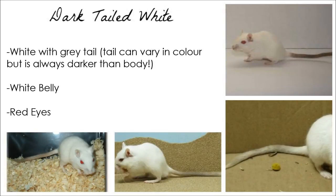Dark-tailed white gerbils are white with red eyes, but their tails are darker than their overall body colour.